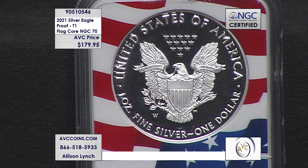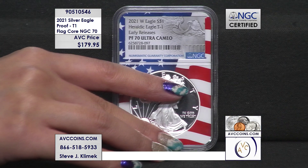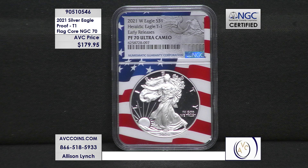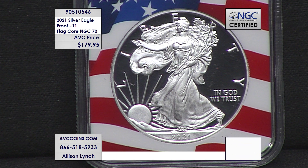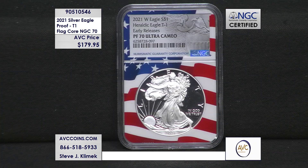You can call in at 1-866-518-5933, or head to our website avccoins.com, search item 905-10546, and grab a stunning piece of US Mint history for more than $220 less than our nearest competition is asking for the same perfect Proof 70 piece.